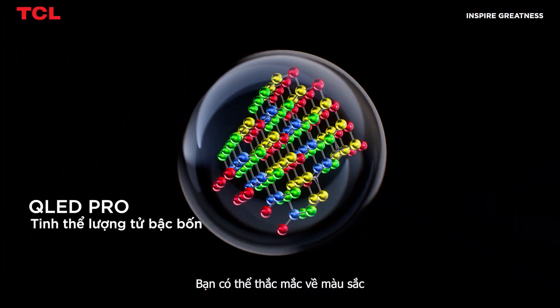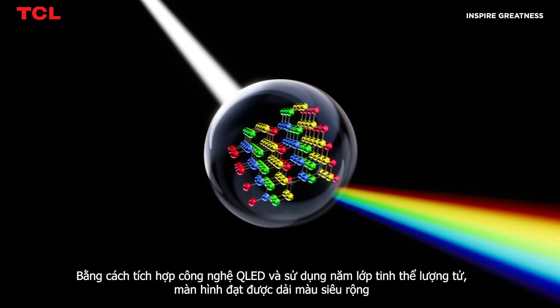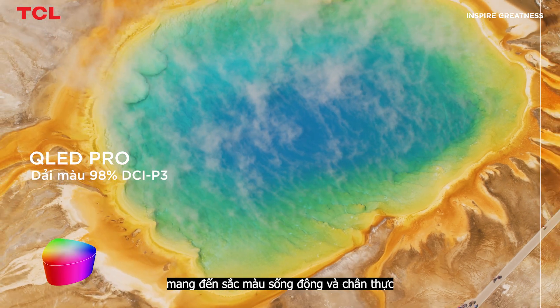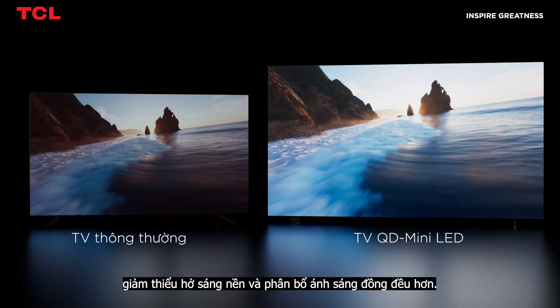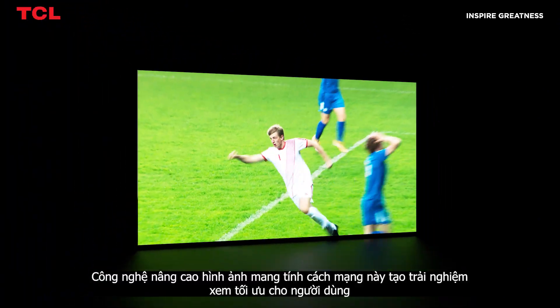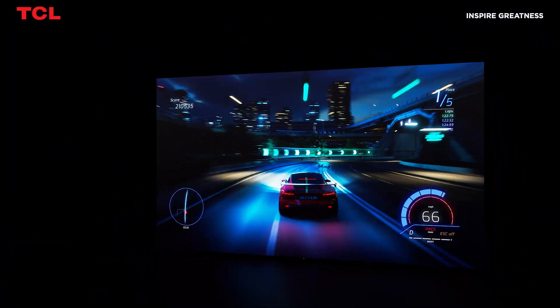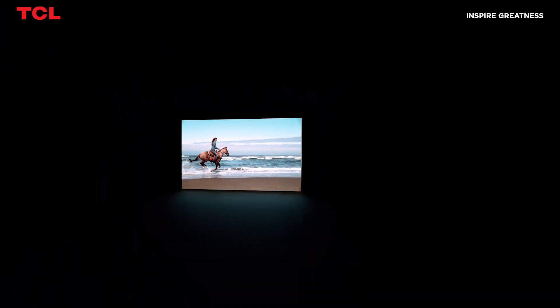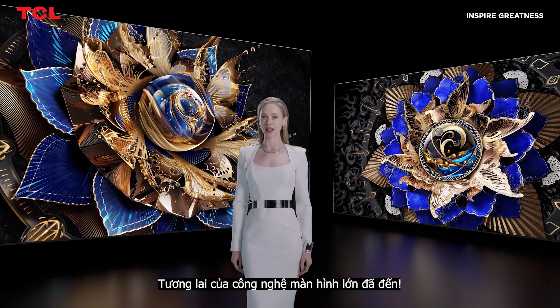One might wonder about colours. By incorporating QLED technologies and utilising Quaternary Quantum Crystal, it achieves ultra-high colour gamut, recreating pure and more vibrant colours on the screen, with a lifespan of up to 100,000 hours without fading. Revolutionary imagery enhancement brings an ultimate viewing experience. TCL QD Mini LED — the future of big screen display is here.